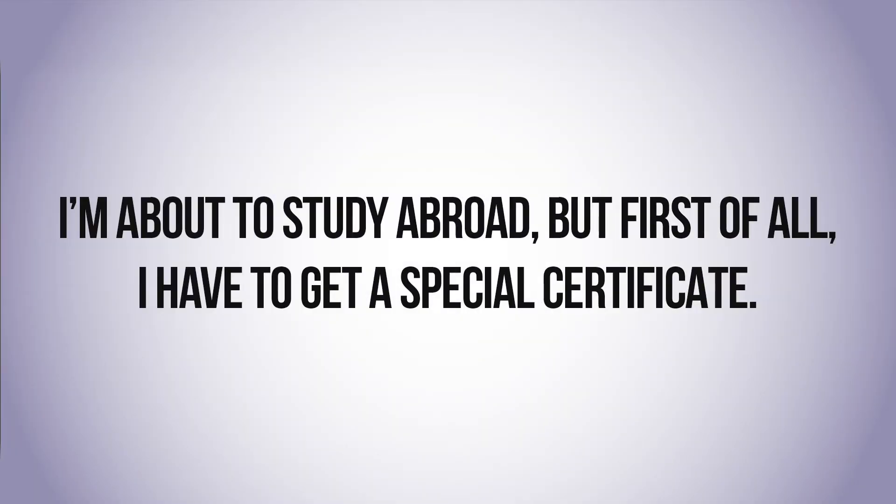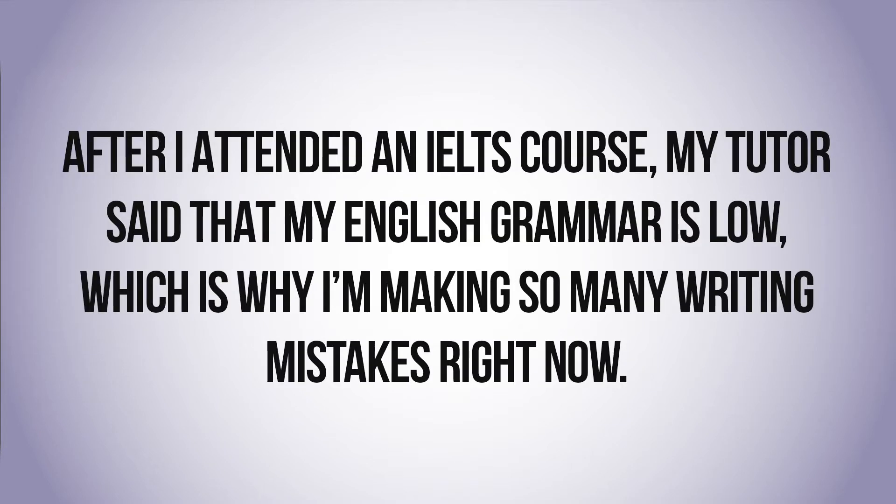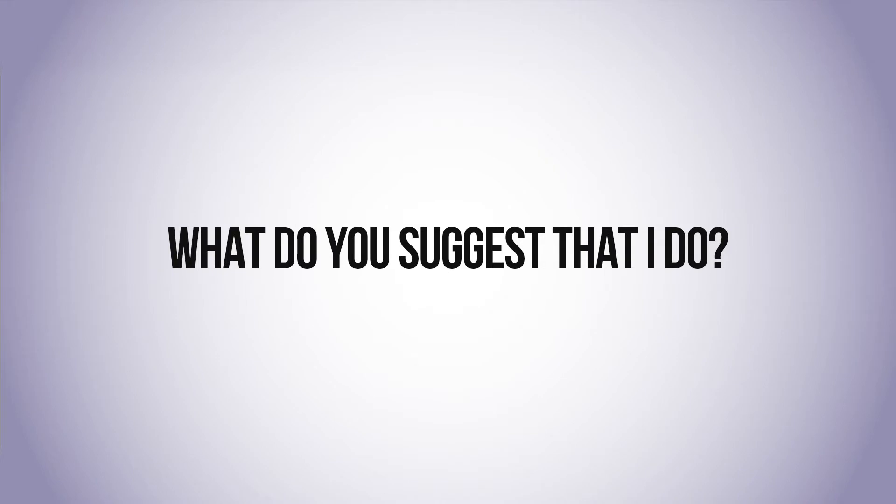I have a question from Umida Ambaktova, a writer based in Nukhus, Uzbekistan. Here's what they've asked by email: I'm about to study abroad, but first of all I have to get a special certificate. After I attended an IELTS course, my tutor said that my English grammar is low, which is why I'm making so many writing mistakes right now. What do you suggest that I do?